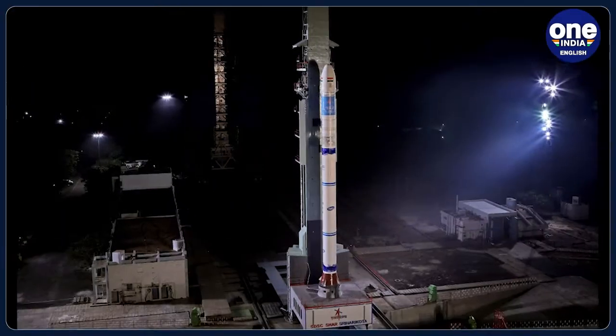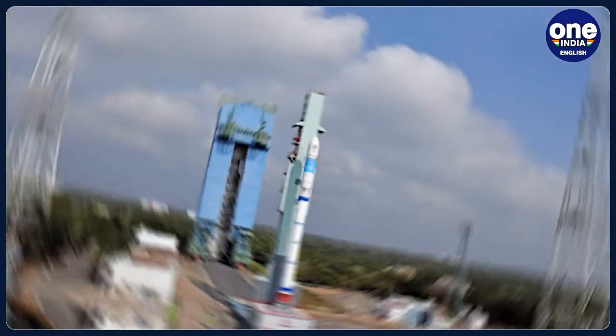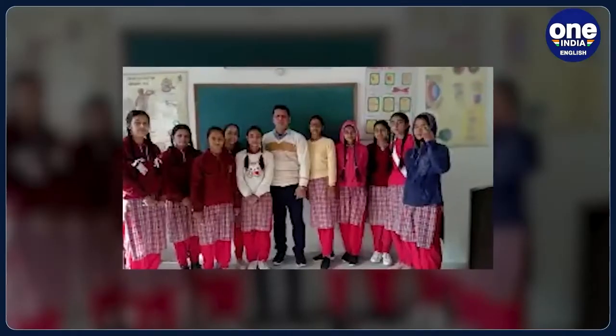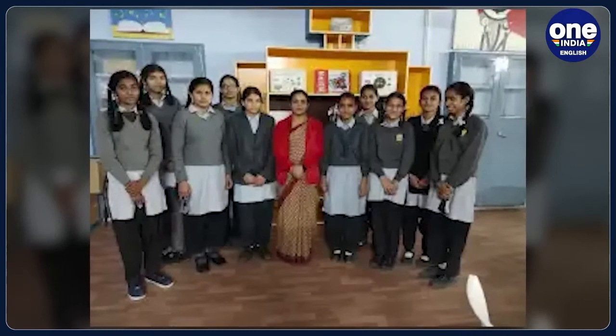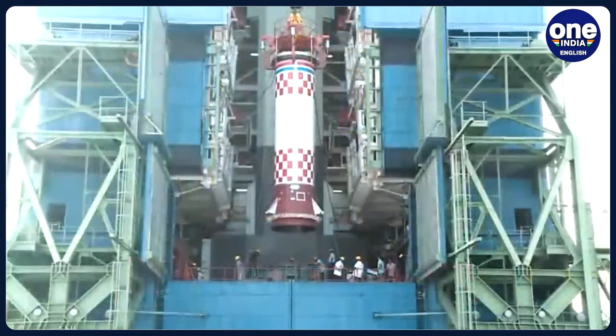EOS-07 is a 156.3 kg satellite and will be used for Earth observation. JNS-1 is a 10.2 kg satellite built by Antares USA and is basically a technology demonstrator. Azadi-Sat-2, weighing about 8.2 kg, is a combined effort of about 750 girl students across India guided by Space Kids India Chennai. It aims to demonstrate amateur radio communication capabilities, measure radiation, etc.